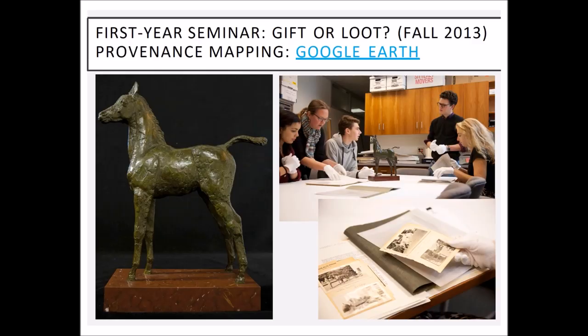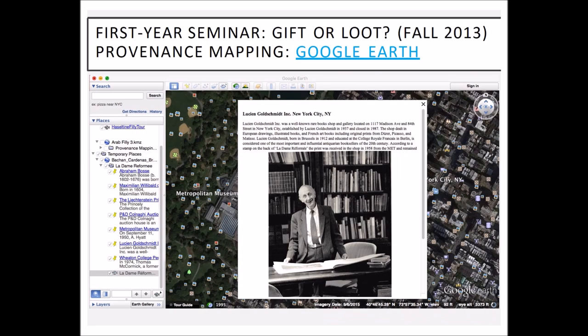The first time the assignment was used was in fall of 2013 with a first-year seminar. The students were not necessarily interested in museum studies or art history — 15 students ended up in 12 different majors. I decided to have them do a team-based project, and of course they hated that, but they really loved the idea of the project. In the class evaluation, 42% of them said this project was one of the strongest elements of the course. They ended up working on five different objects.